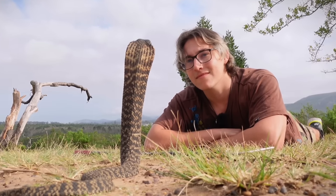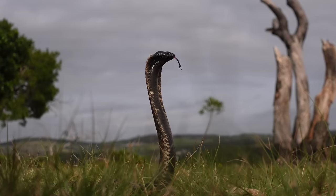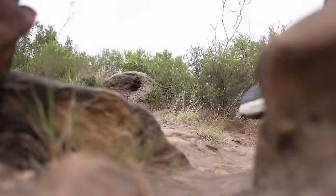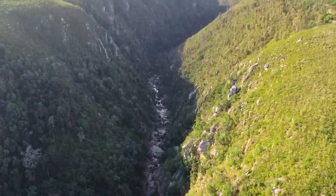Today I'll be going face to face with the rinkhals. These highly venomous snakes are incredibly special because when it comes to defense they have a unique set of skills up their sleeve that might surprise you. This is why I'll be heading out into the South African wilderness to find one of these magnificent snakes.